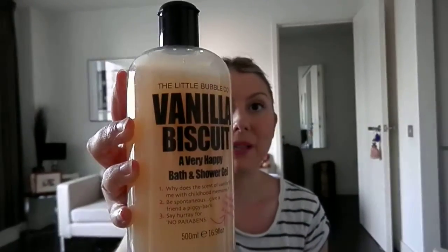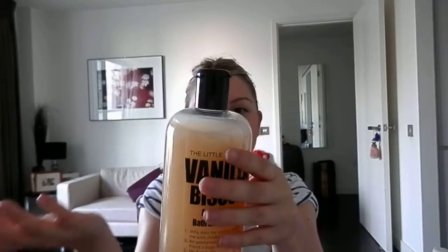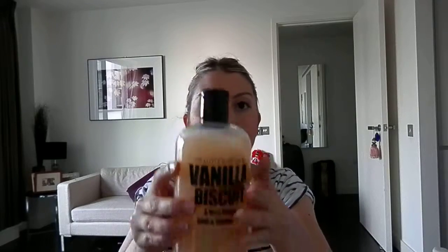Starting off with shower gel: Vanilla Biscuit. This is an exact dupe of Philosophy's shower gels. The bottles are the same, they've got all this funny writing on it and it's only like £2.99 in Boots and it smells amazing, but the Philosophy one is like £16 or £14 for a shower gel. So this is brilliant and I've been getting this for months. They've got all different flavours as well like coconut, lime, lemon meringue, but this one, Vanilla Biscuit, is my favourite.